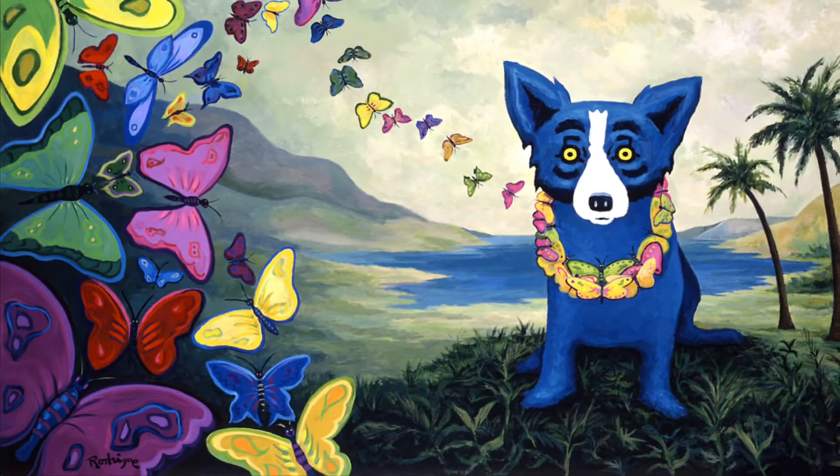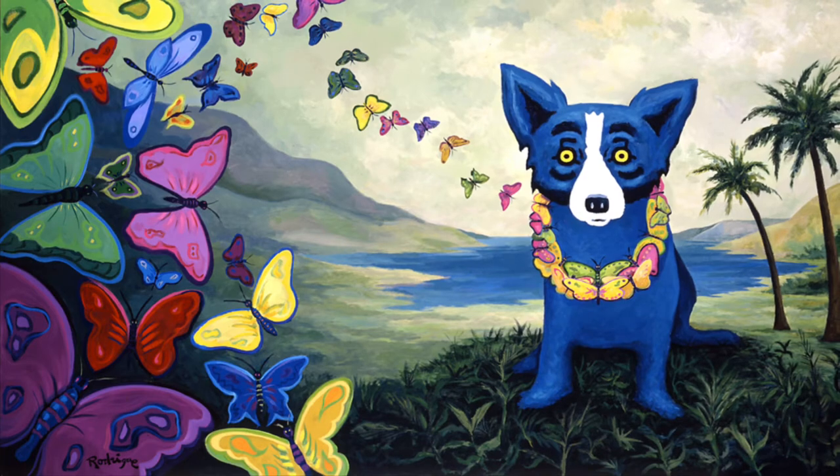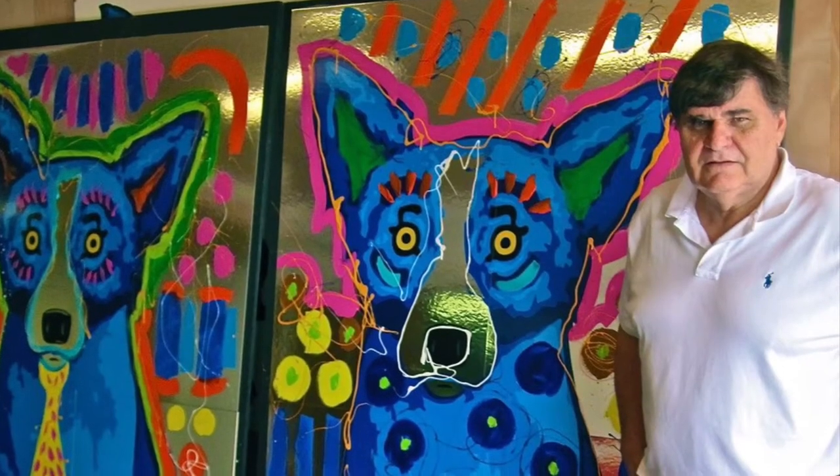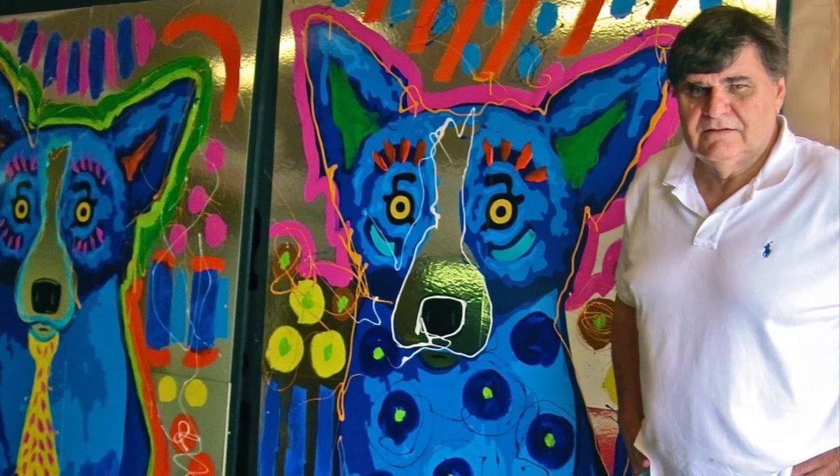It wasn't until he heard the nickname that he decided to explore this blue dog in more paintings. This became a trademark, and George painted them all the time.